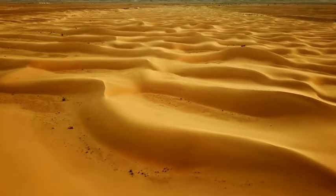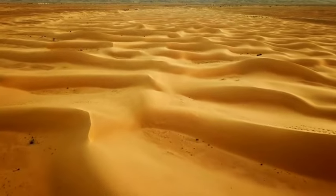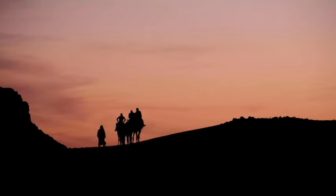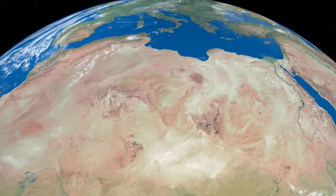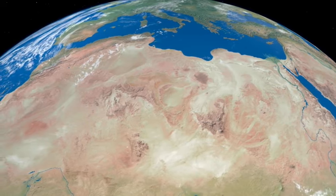The Sahara Desert is often imagined as a vast expanse of endless sand and relentless heat, dominating much of North Africa. While these images are accurate, they only scratch the surface of what this incredible desert holds. There's much more lurking beneath the Sahara's seemingly barren exterior than most people realize.